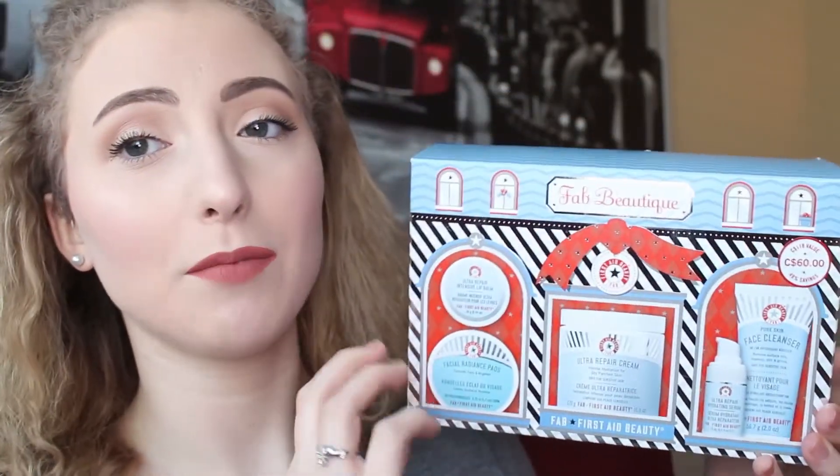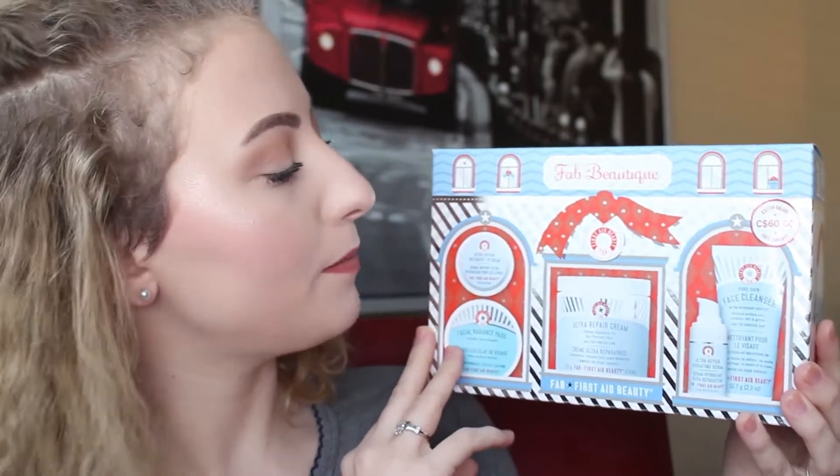So we're gonna start off with Sephora and the first thing is this guy over here. I don't know the exact name of this box set, but it's from First Aid Beauty and it comes with five products. What really sold me, besides wanting to try some of these, is that this cost me $60 and it was a $118 value — literally 49% savings. When they put those stickers on, I'm just like, that's a good deal.